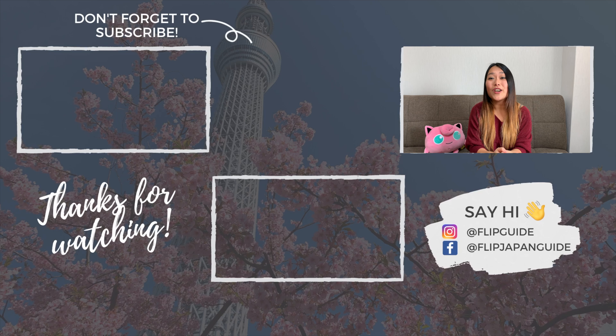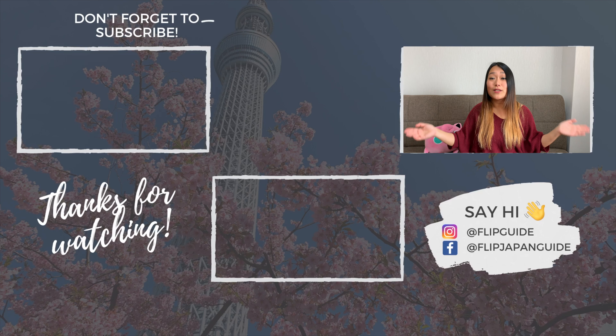Let us know in the comments which one of these ideas you like the most. If you try out any of these tips at home, don't forget to tag us at Flip Guide on Instagram — we would love to see you dive deep into Japanese culture. Thank you so much for watching. If you liked this video, don't forget to press like and comment down below. We have new videos about Japan coming out every single Thursday, so don't forget to subscribe and press the bell notification. See you next week.